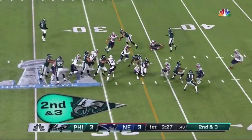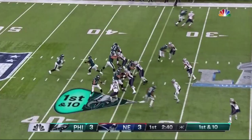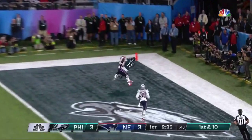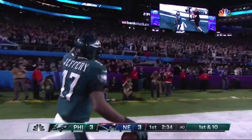Blount is the running back — LeGarrette Blount — over the right side, breaks free, into Patriot territory. Off play action, going for it all, into the end zone, and it is caught! Alshon Jeffrey for the touchdown.